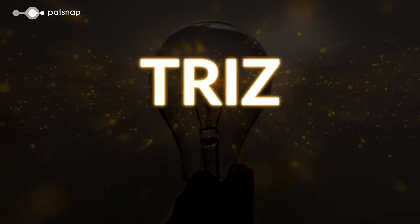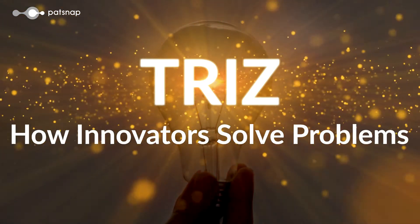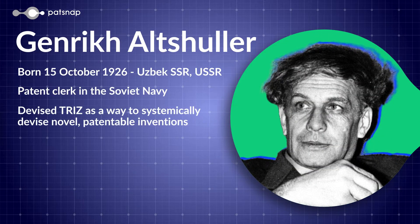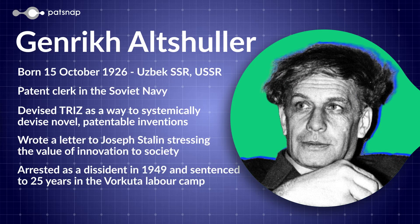TRIZ is a powerful problem-solving technique that allows its users to find novel solutions to complex problems in a consistent, repeatable way. Developed by Genrik Altshuller in the 1940s, TRIZ is a powerful problem-solving methodology that aims to overcome contradictions and inspire innovation.